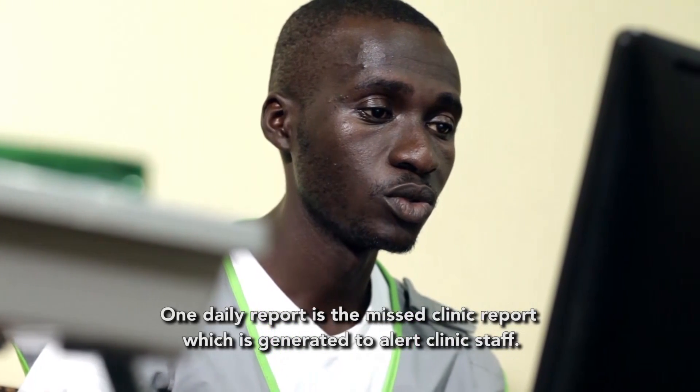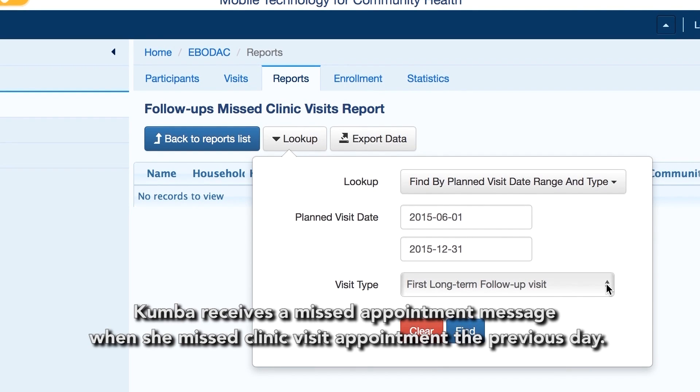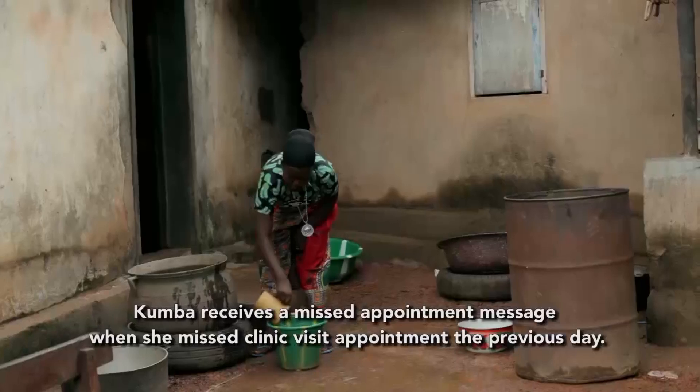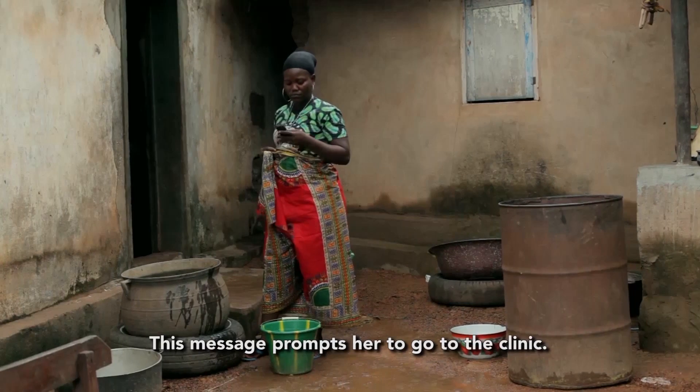One daily report is the missed clinic report, which is generated to alert clinic staff. Kumba receives a missed appointment message when she missed a clinic visit appointment the previous day. This message prompts her to go to the clinic.